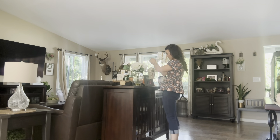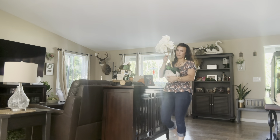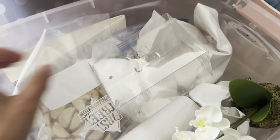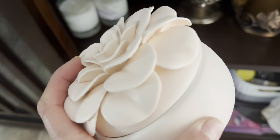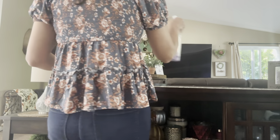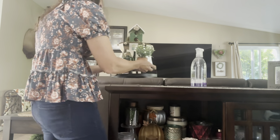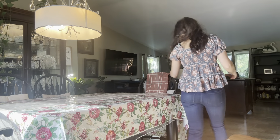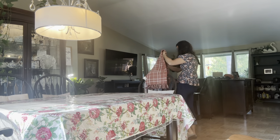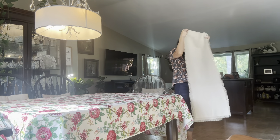I jumped right into it — I wanted to undecorate, dust everything down, clean, and then bring out my decorations. First I'm putting everything away, and this takes all day. I'm actually surprised I got it all done in one day. I was thinking I'm not going to overdo it and spread it out — but who am I kidding? I tackled it all in one day. Do you guys ever do that? It happens to me all the time.